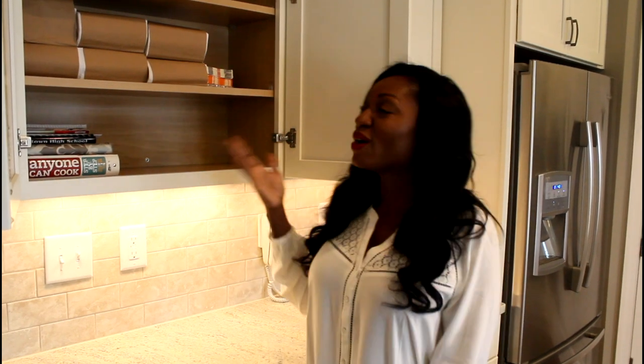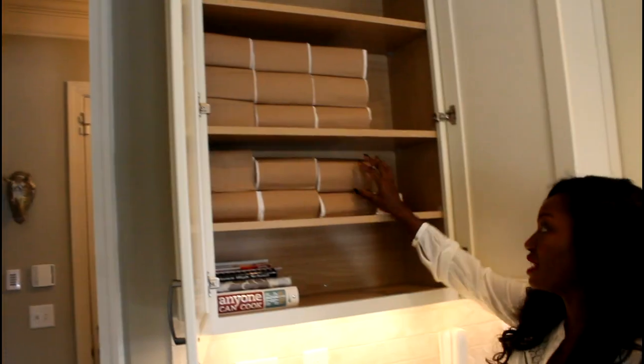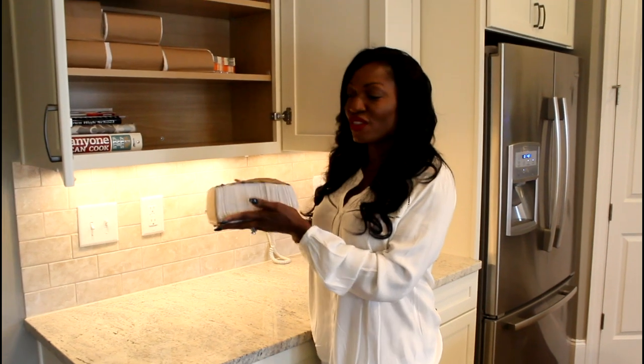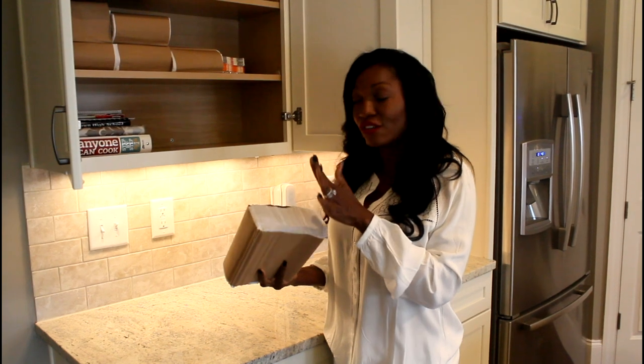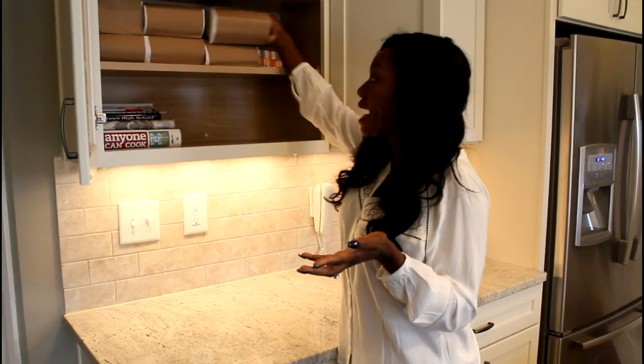Let me know if you guys would like to see a video on that. We ended up having to go to a local restaurant supply store to actually purchase the napkins that were thick. The only thing is they only sold the napkins in these huge cases, so we ended up having to buy them in bulk. So guys, if you're ever in need of napkins, just drop by my house.